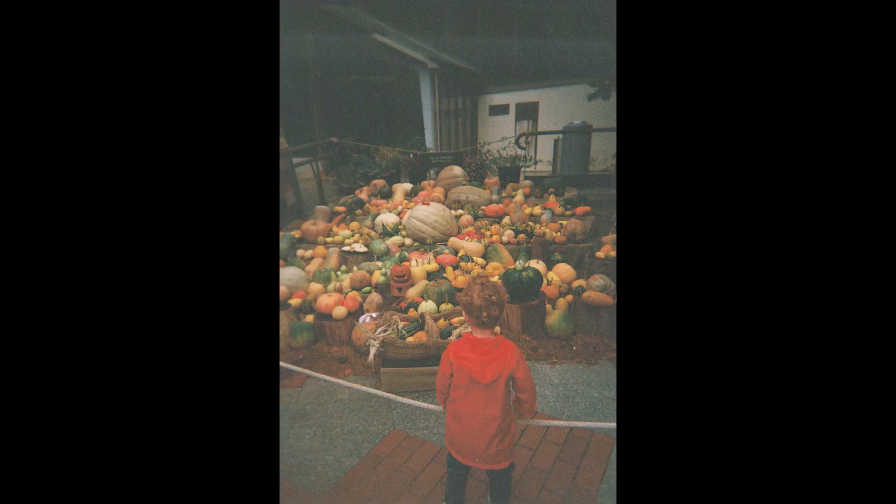We also went to the Botanical Garden in Madrid, and this is their collection of pumpkins. The weather was really rubbish — really rainy and drizzly, grey and dark, and it was about 4pm, which is why that image looks a lot greener. But he loves pumpkins and he is a little pumpkin in that picture, so I had to take a picture of him.